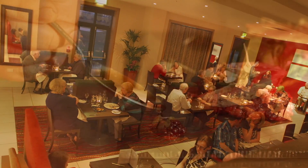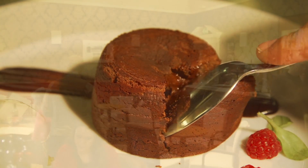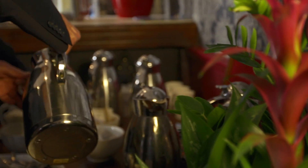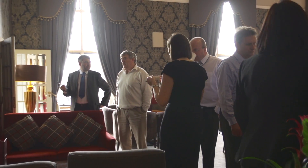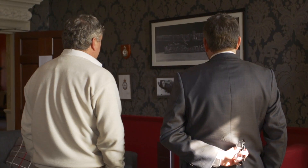Our modern restaurant, The Brasserie, has a relaxed ambience and serves up delicious meals from our team of chefs using carefully selected produce. The Squadron bar is a very popular spot in the heart of the hotel. Drop by for a coffee, a bite to eat or a pre-dinner drink. The bar is also the perfect place to relax with friends and colleagues after a hard day.